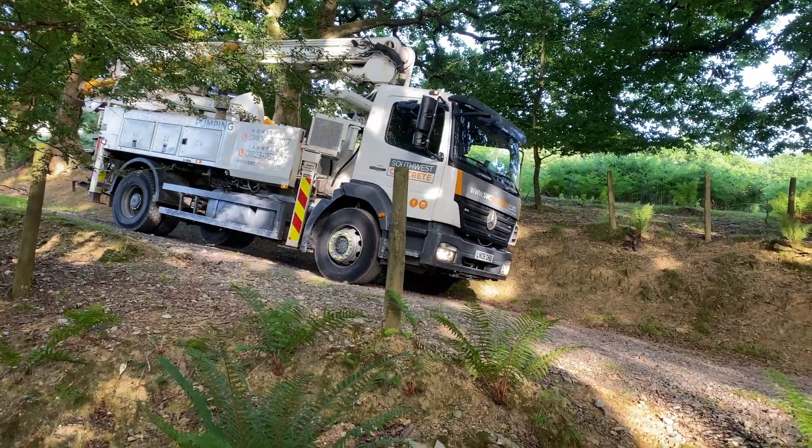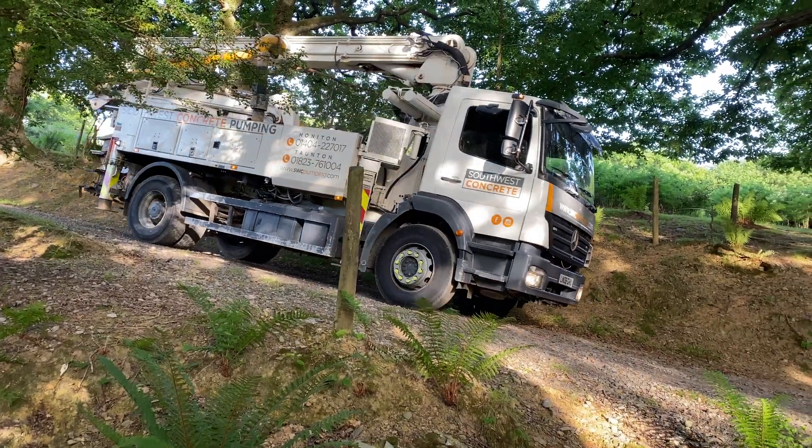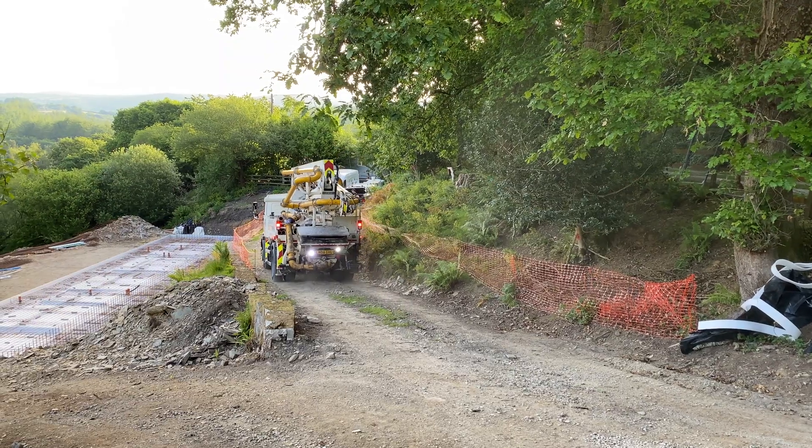It's half past six and Alan's here with a pump. We're using the second entrance because we get better access for bigger vehicles and the road's in better shape. He's going to go down onto the site and set up. Alan got in okay.